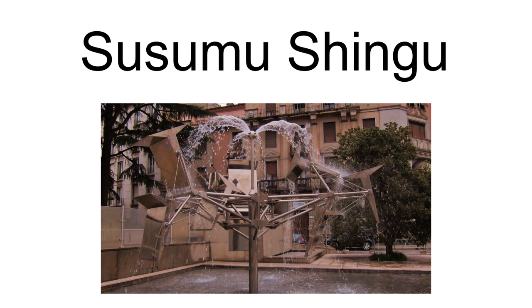Susumu Shingu is a kinetic sculptor from Japan. His nature-inspired works are constructed of highly engineered materials, commonly steel and teflon.